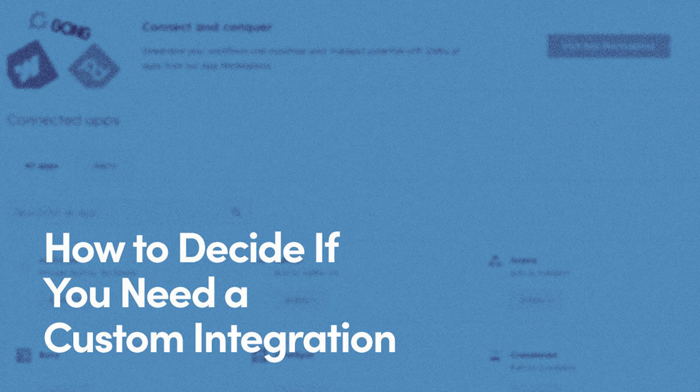Before you jump on the custom integration bandwagon, let's talk about whether it's right for you. Take a good look at your current workflows — where are the bottlenecks? Think about the time and money you could save, and is it worth the investment? Don't forget about the costs, not just for building it but maintaining it too. Consider how your team will adapt to the new system, and always check if there's already a solution out there. Remember, custom isn't always necessary — sometimes the pre-built options, or even a simple tweak to your processes, could do the trick.